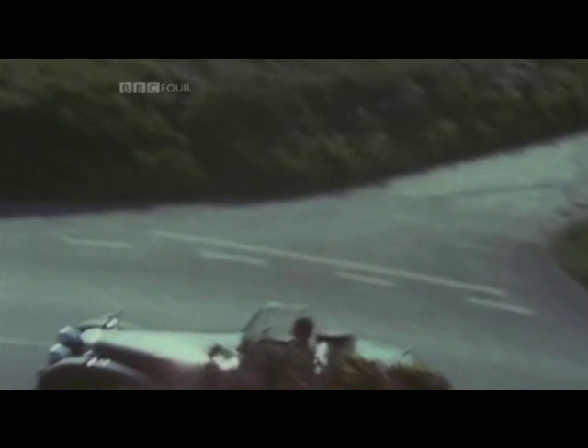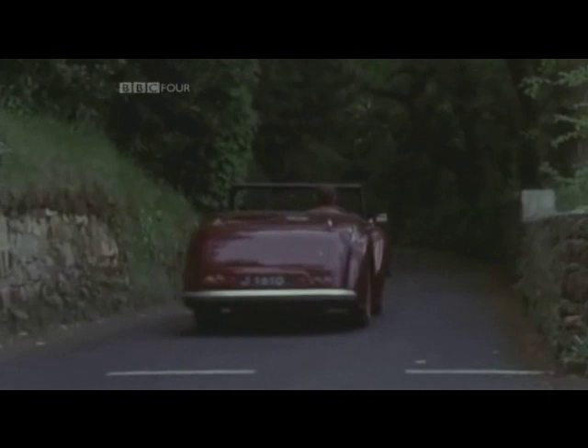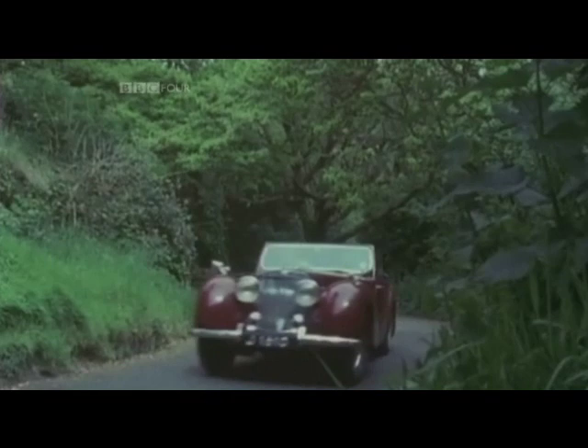Magnum had his Ferrari, the Sweeney their Granada, and the Professionals had their Ford Capri. But all-action hero Jim Bergerac got his kicks in a vintage 1947 Triumph Roadster. Or did he?